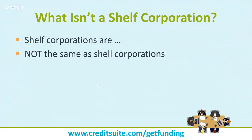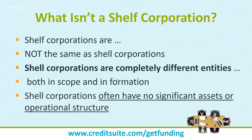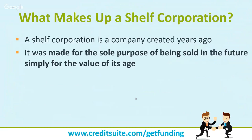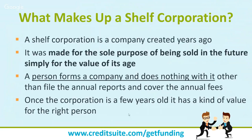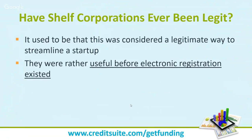Shelf corporations are different from shell corporations. A shell corporation is a legitimate entity many businesses use for pass-through purposes. A shelf corporation, by contrast, was created solely for the purpose of being sold in the future for an inflated price. A person forms a company, does nothing with it other than file annual reports and cover annual fees, and once it's a few years old, they believe it has value and try to sell it.